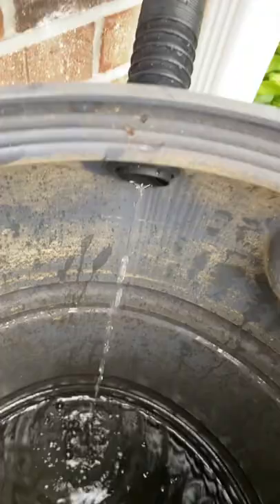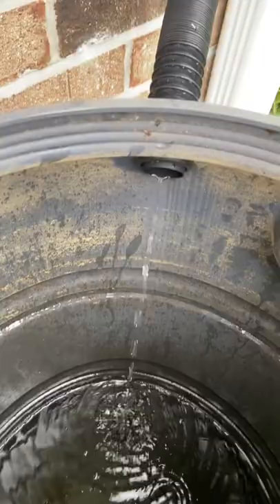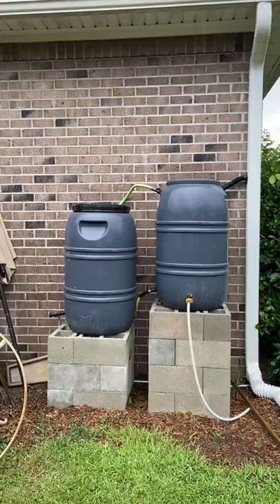If you need a tutorial on how to install a rain barrel, check out the complete do-it-yourself rain barrel install tutorial that I have on my channel. It works great and it is a great way to both repurpose and save water, and also water your garden with an all-natural source of rainwater instead of a town water supply.